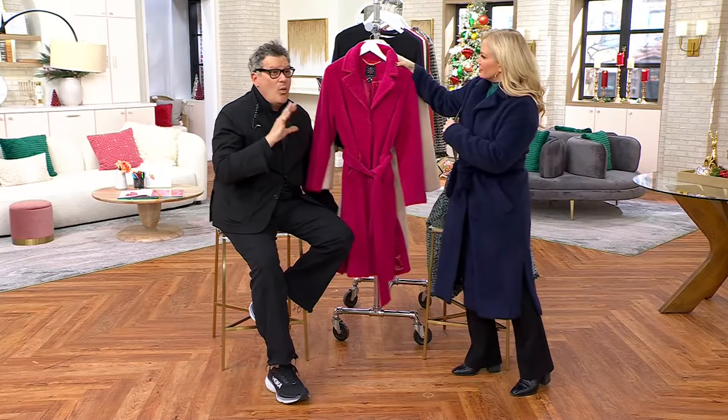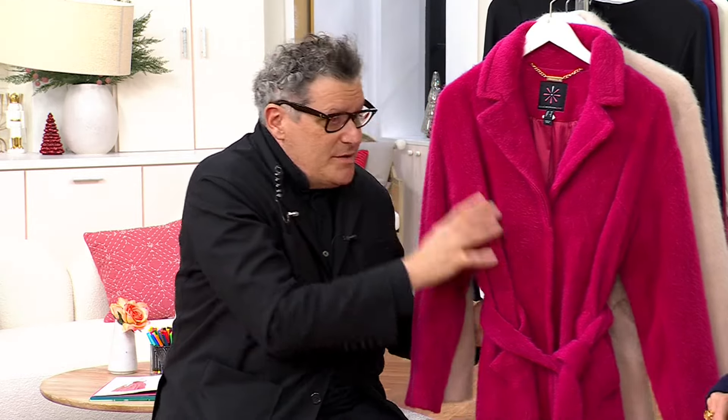I don't know what the care instructions are here — it does say machine wash. Machine wash! I probably wouldn't put it in the dryer. No, and I'd probably put it on a delicate cycle. But that is really a plus — delicate machine wash, no cost of ownership. You don't have to take it to the dry cleaner.